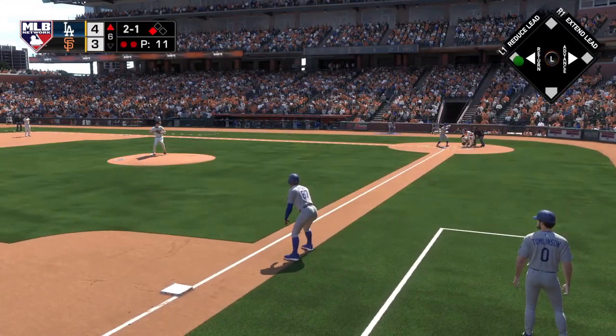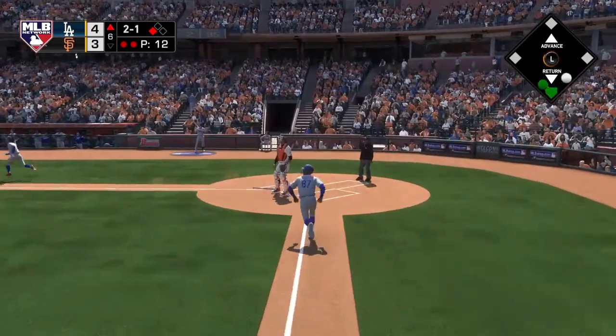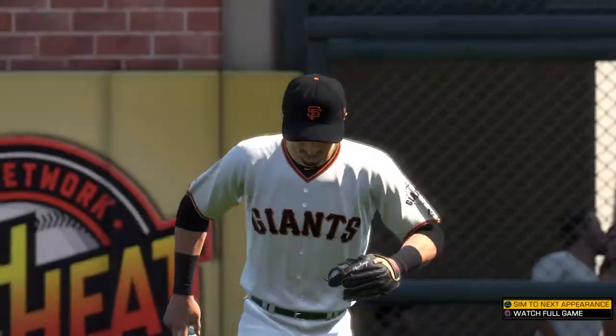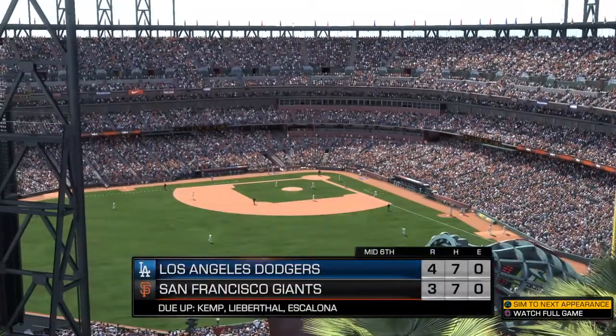Up next for the Dodgers, the first baseman. And he pops it up, drifting just beyond the infield. Villama is there, and the side is retired. So it's two runs on two hits, no errors, and a runner left.